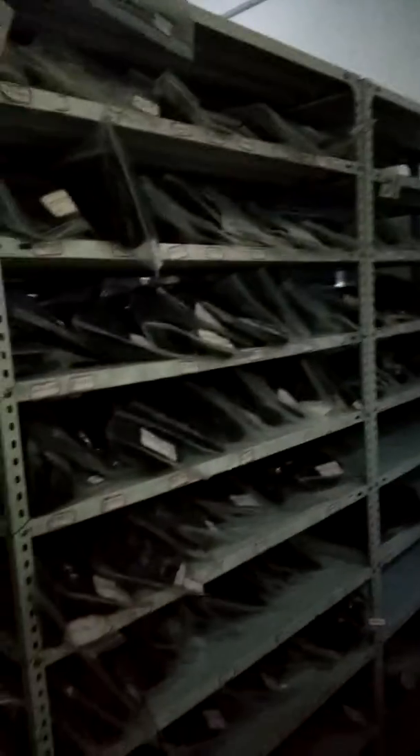See our stock room — when we say 8,000 pieces in stock, it's not a joke. Welcome your stock order or custom order.